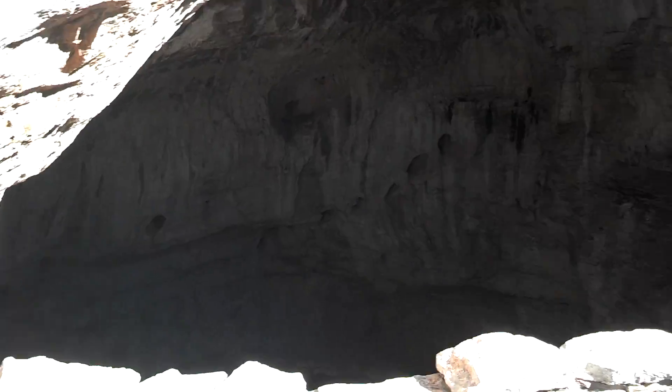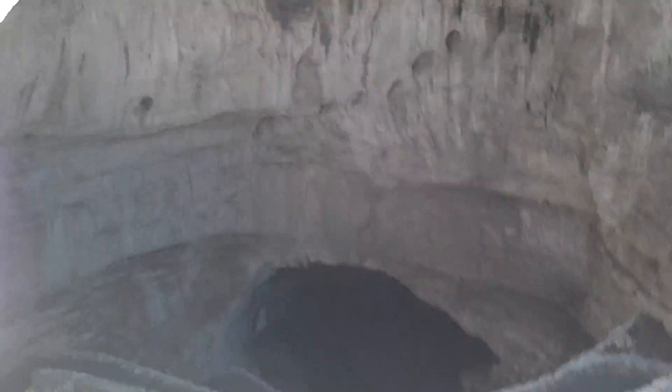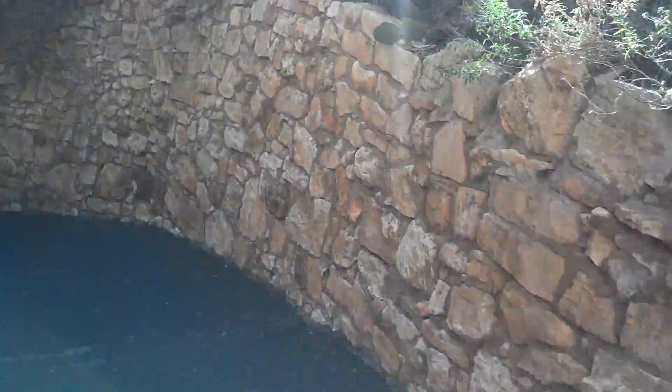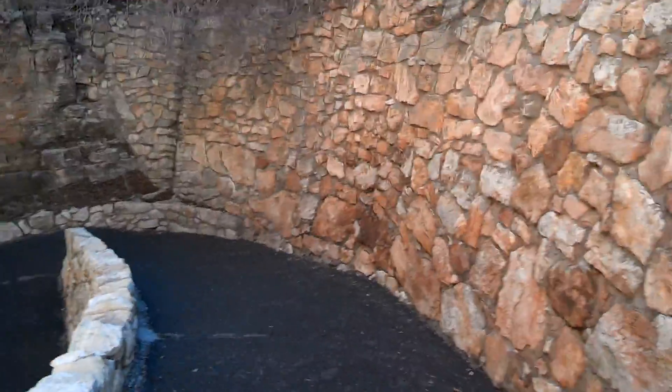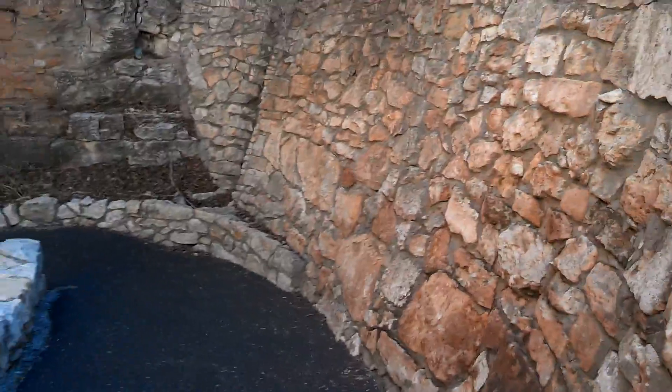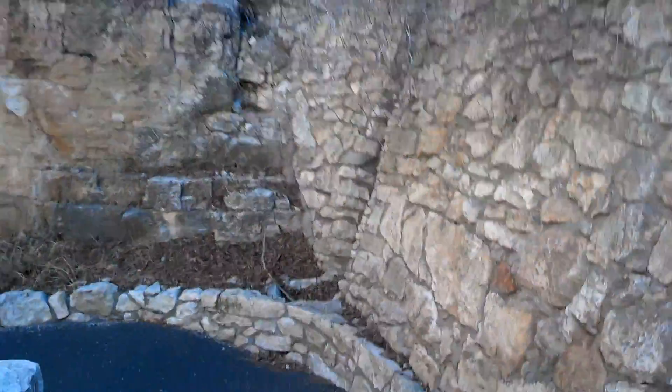Up at the top when we first came in, there was a cavern theater where you can sit and wait for bats to come out every night. They don't want people using flash cameras when the bats come out — I'm sure you can take pictures without flash, but you probably won't see anything.